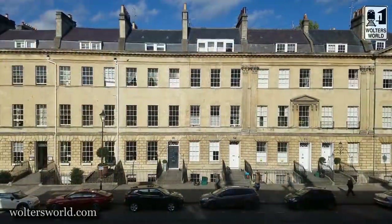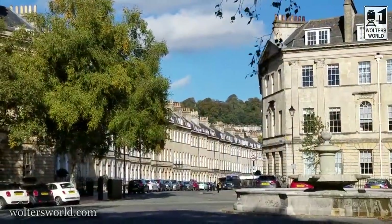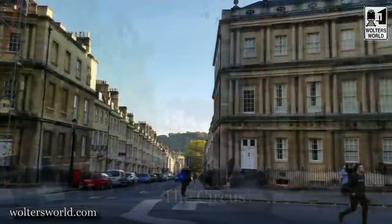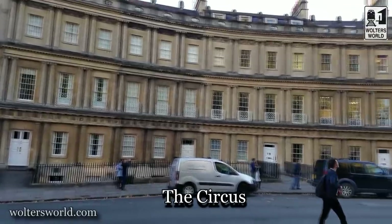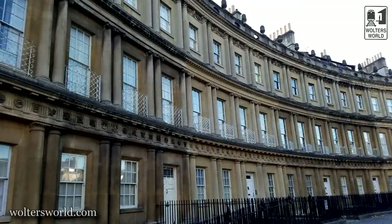Yes, this is one of those cliché wander-the-city things, but wandering around here, the architecture is really, really cool. Just down the way you have The Circus, which is a whole circle — a traffic circle lined entirely with Georgian townhouses, all the same, going all the way around. It is really cool. There's even an architecture museum and architectural tours you can take when you are here.